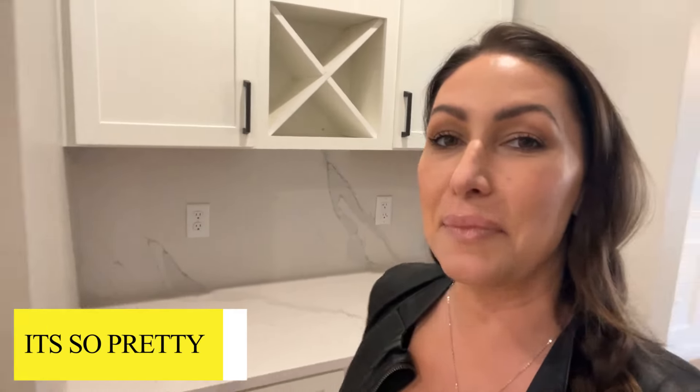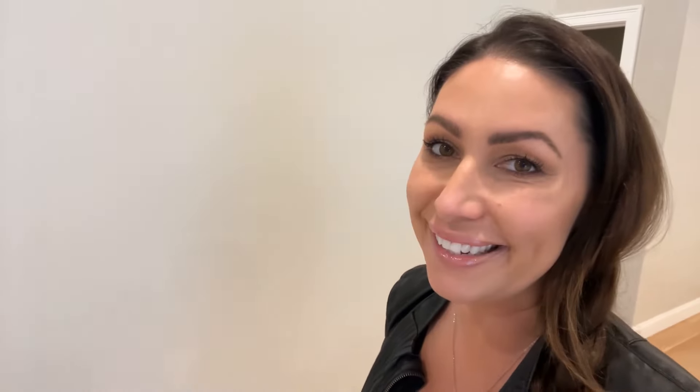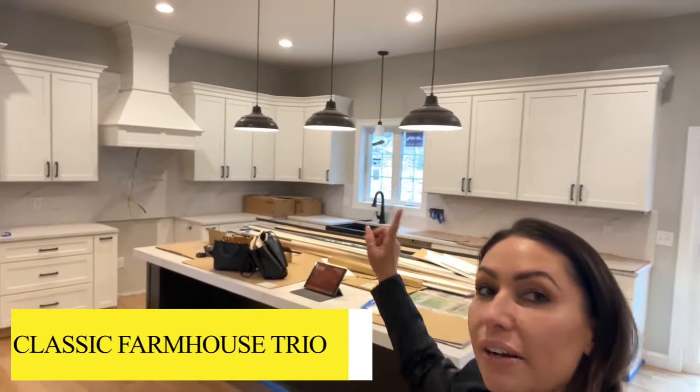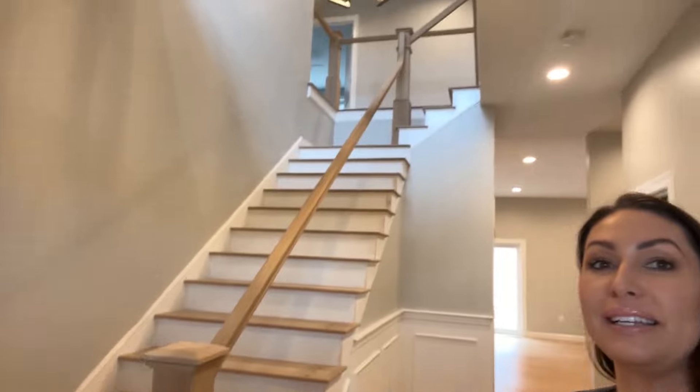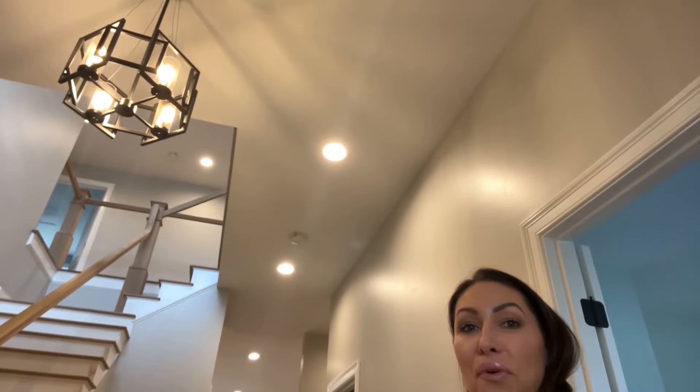It's so pretty. It's one of my favorite kinds of quartz — white with a very simple light veining, beautiful and timeless. They did go for a classic farmhouse trio right over the oversized island. Lighting fixtures have gone into the home — here's one in the dining room and then we can also take a peek at one here in the foyer.